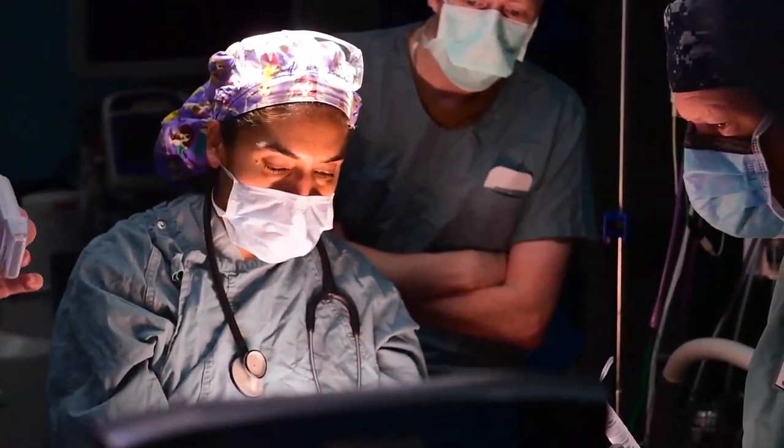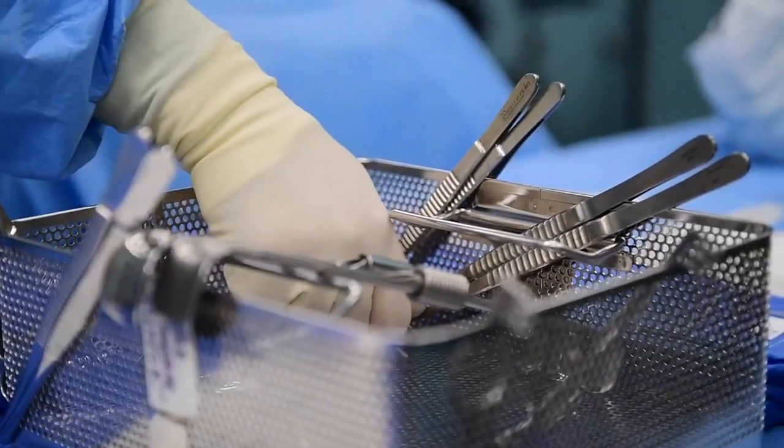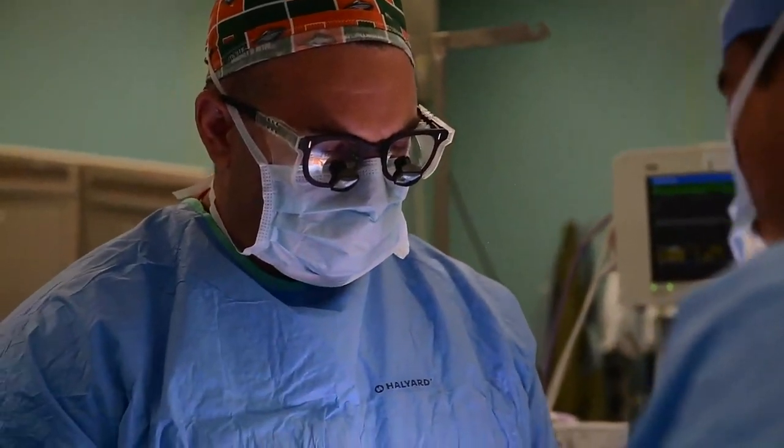We removed it in its entirety, except for a small margin at the skin, because it would have required him to lose so much skin that it would have been difficult to close properly. And then we sent it to pathology for evaluation.